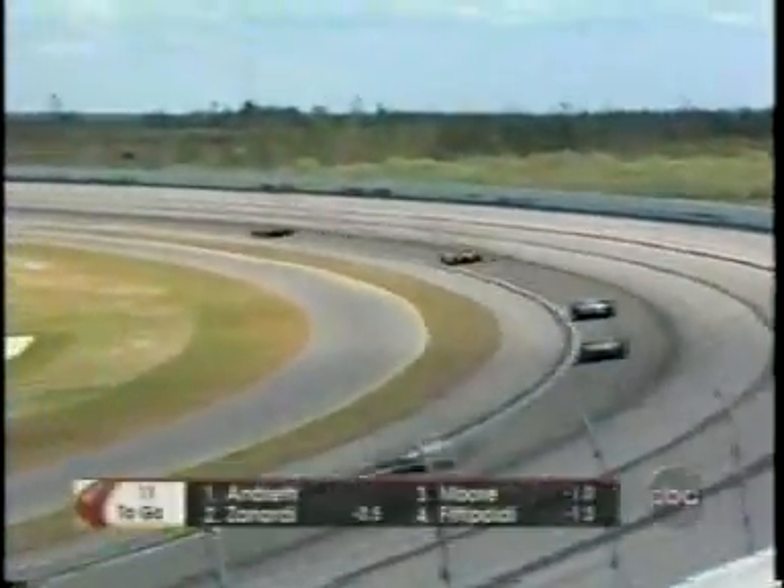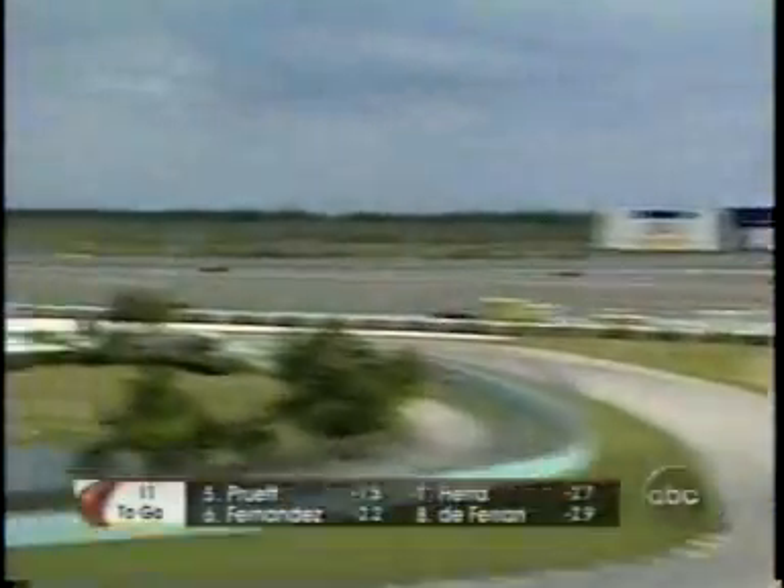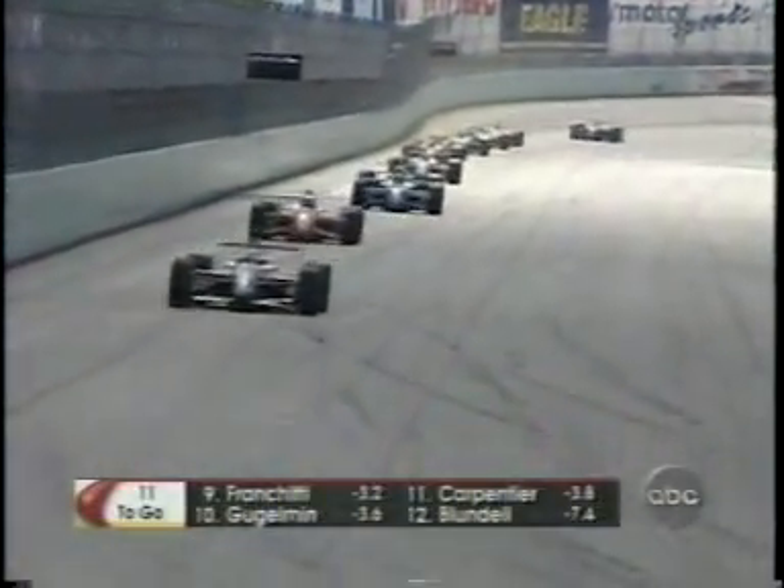Right now, Mario's boy Michael leads the way over defending FedEx Championship Series title holder Alex Zanardi. Restart, lap 140, 10 to go — make that 11 to go including this lap. Next time by we'll have 10 laps to go, and Andretti driving away from Zanardi on the backstretch.